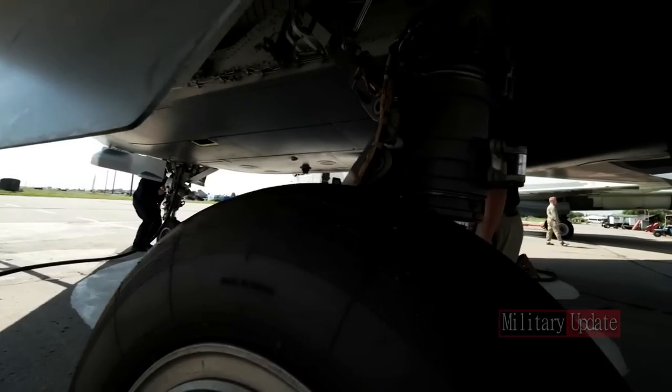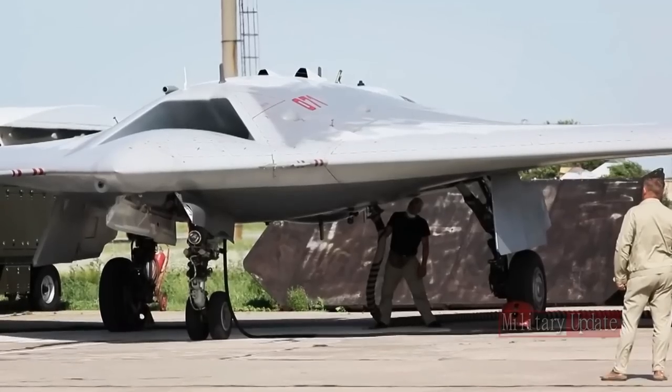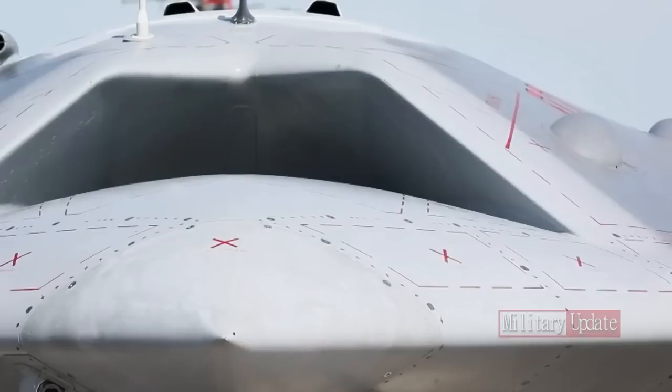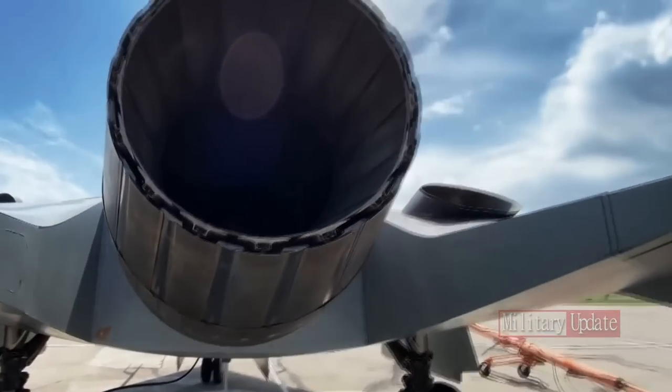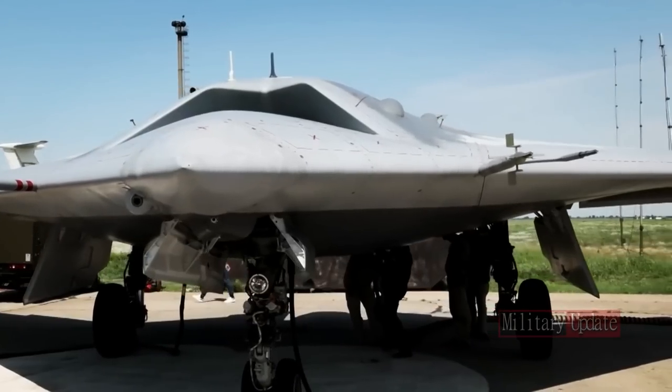The aircraft is designed to operate autonomously and is expected to have advanced stealth capabilities to make it difficult to detect by radar and other sensors. In the future, it is planned to act under the control of pilots of Su-57 jets, similarly to the USAF Skyborg program.